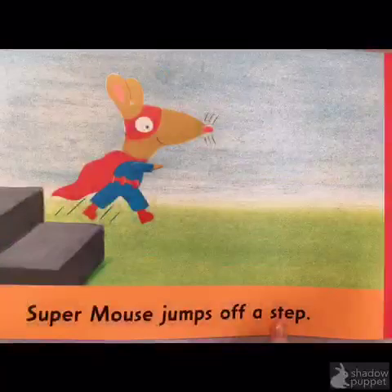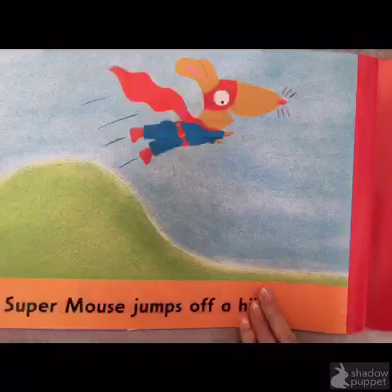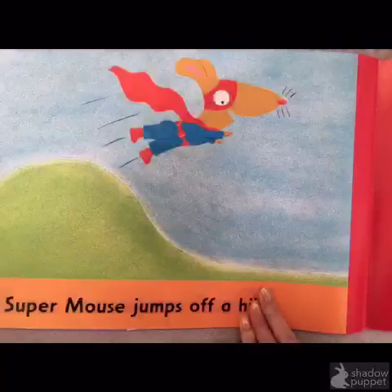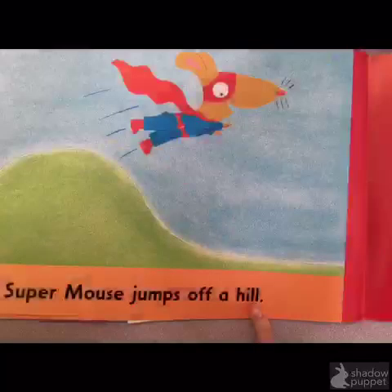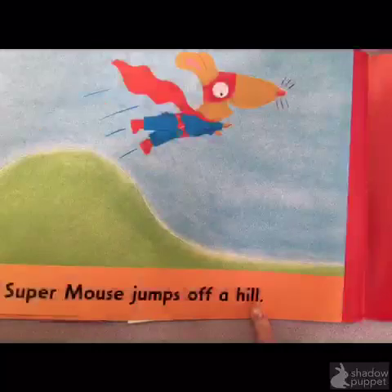Okay, are you ready to try it out together now? Super Mouse jumps off a... First, I look at the first letter — H. Then I look at the picture. H. Hill. Now I check through the whole word to the last letter — L. Does hill end with L? Yes! Great job.